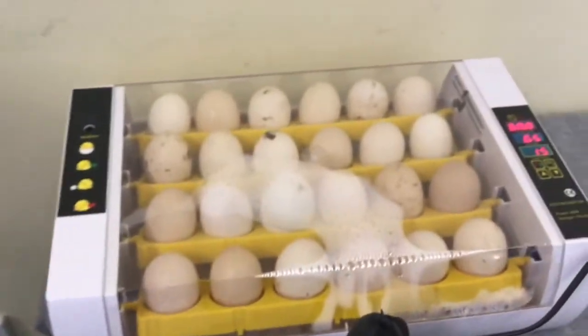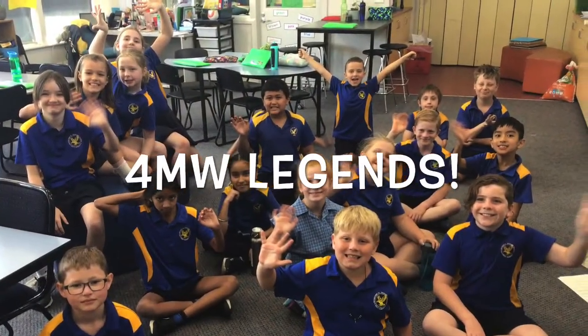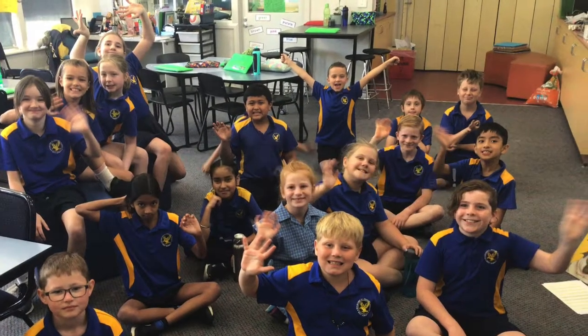These are our eggs. I hope they hatch soon. Thanks for watching our video. See you guys.